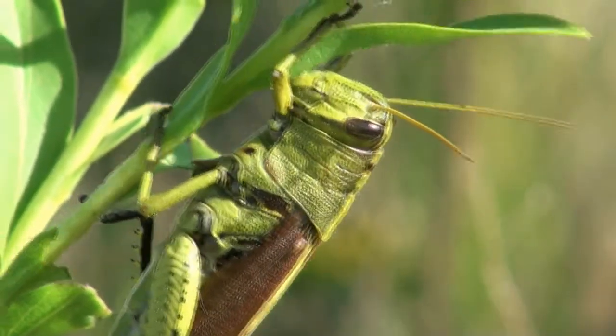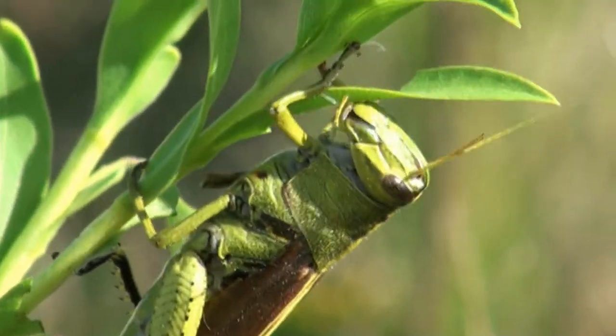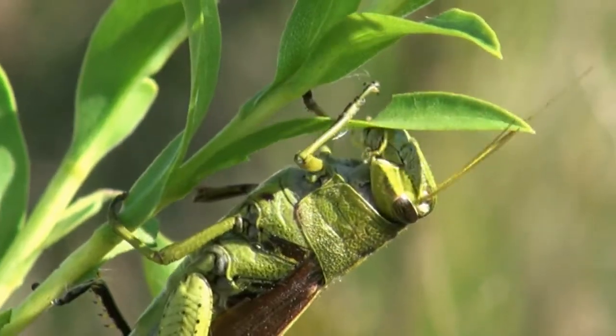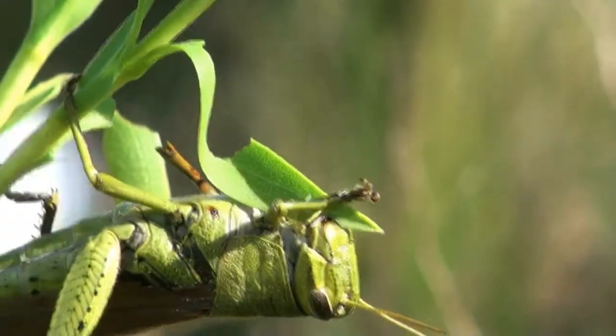Migratory locusts are part of the grasshopper clan, closely related to the spur-throated grasshopper. They use powerful jaws to munch through leaves.